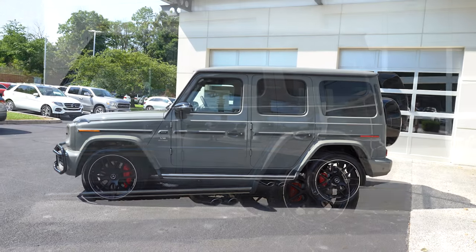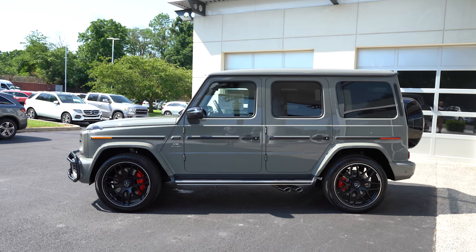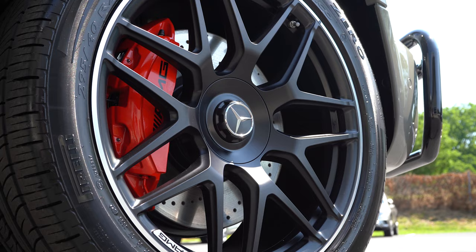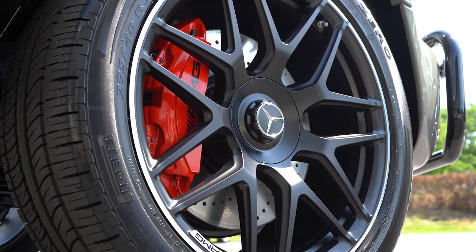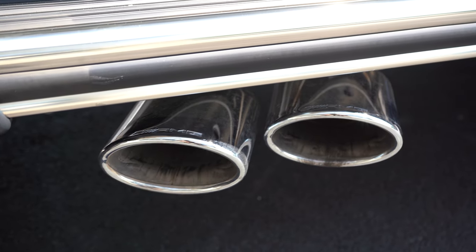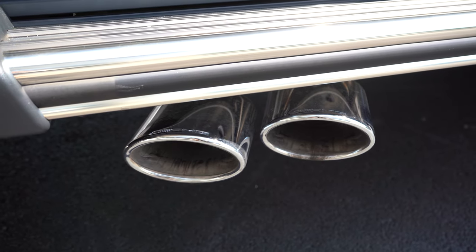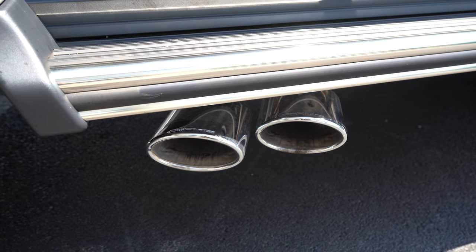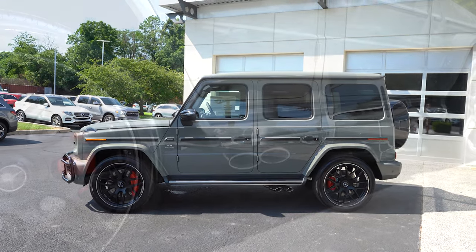The wheel configuration: 20-inch AMG-specific 10-spoke alloys come standard, but there are plenty of optional setups — for example, the 22-inch matte black AMG-specific alloys on this particular vehicle today. AMG-specific exhaust features dual chrome side pipes — there is no exhaust out back, these are side pipes. And as always, here is that exhaust clip.